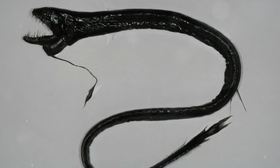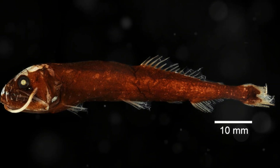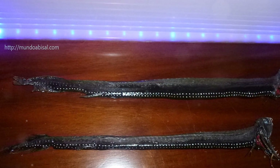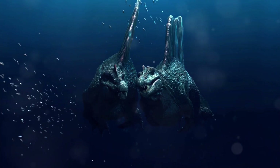The dragonfish sounds truly terrifying, doesn't it? Thankfully, most dragonfish species are relatively small, with many reaching lengths between 12 to 24 inches. The largest species of dragonfish grows to about 32 inches in length. Their size allows them to navigate and hunt efficiently in the deep-sea environment where they live.